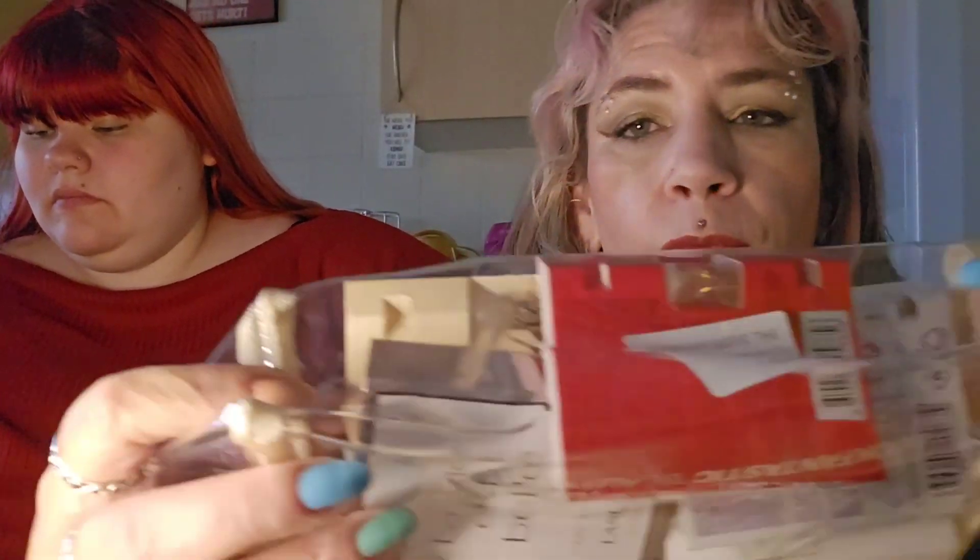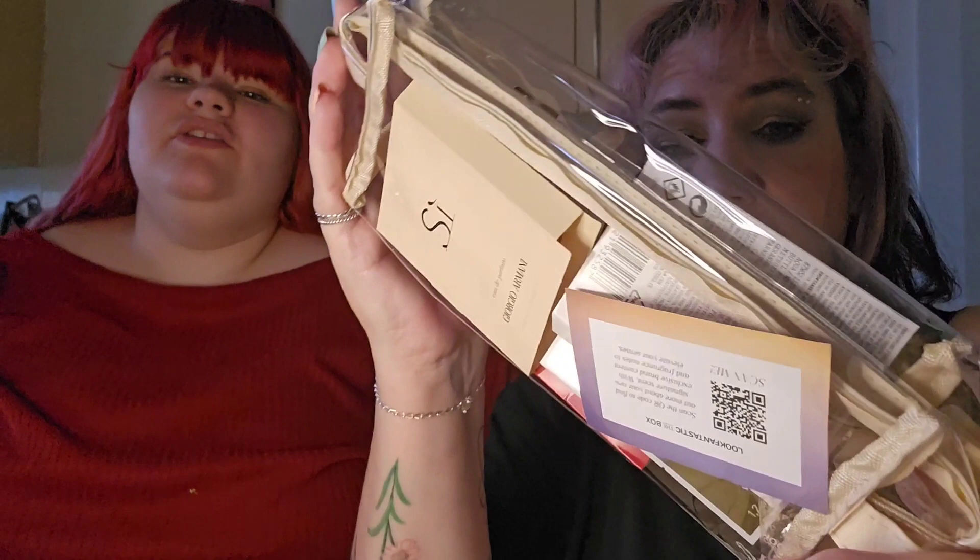Hi, welcome back to my channel, hope you're all doing really well. We're joined by Lucy. Today we're doing the Look Fantastic Scent Box Discovery. It was ten pounds and you actually get a ten pound gift voucher to spend on any of the scents that are in here, so you essentially get your money back. You get to try five scents and then you get ten pounds off whichever one you decide you really want to buy, and you get a bag.